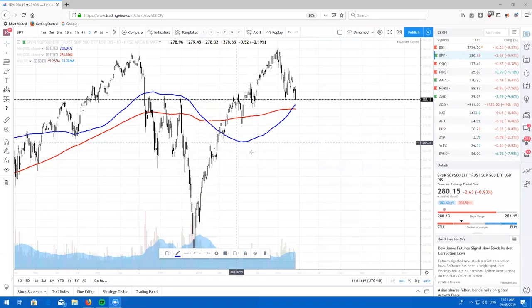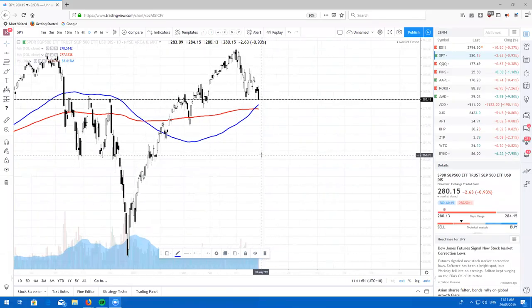Hey traders from around the world, what's going on? It's your boy Ricky Catton at Real Life Trading Australia with your Tuesday Real Life Stock Review. Let's take a look at the markets.